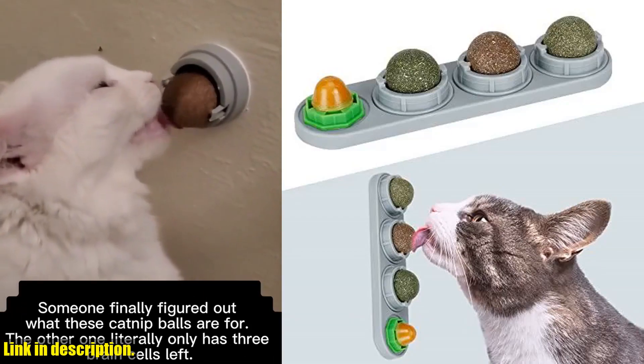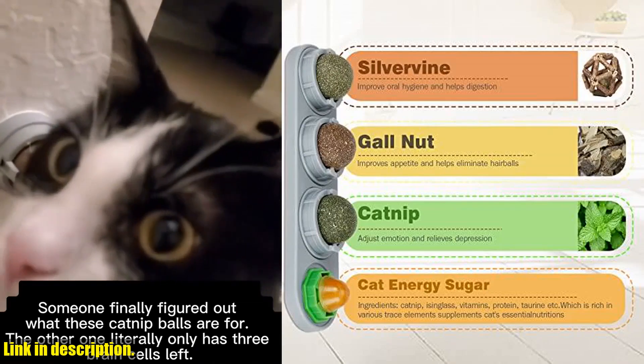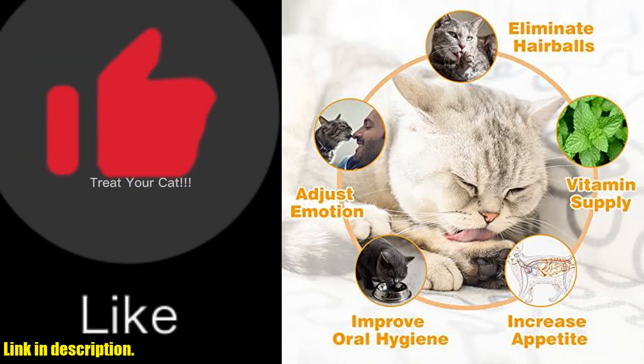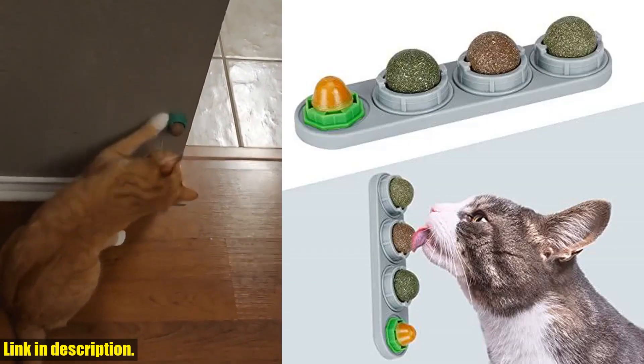With three different flavors to choose from, your cat will be sure to find their favorite. So why wait? Keep your kitten healthy and happy with the Catnip Ball for Cats Wall 4-Pack. Check the link in the description to purchase yours today and give your furry friend the gift of fun and good health.